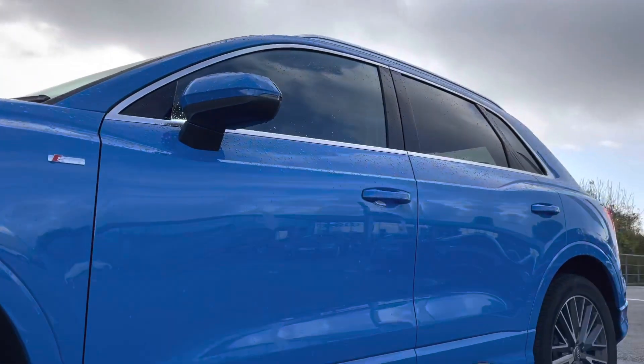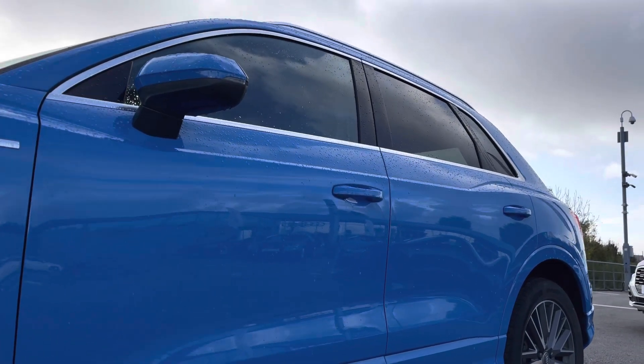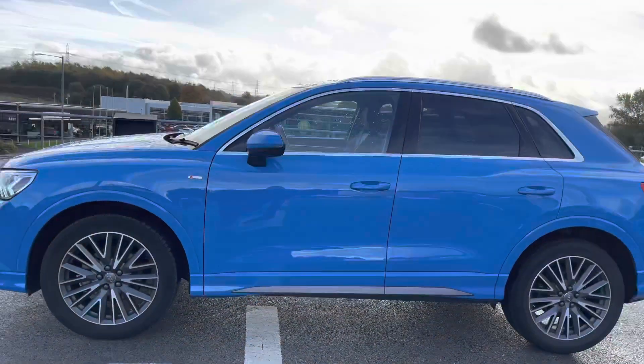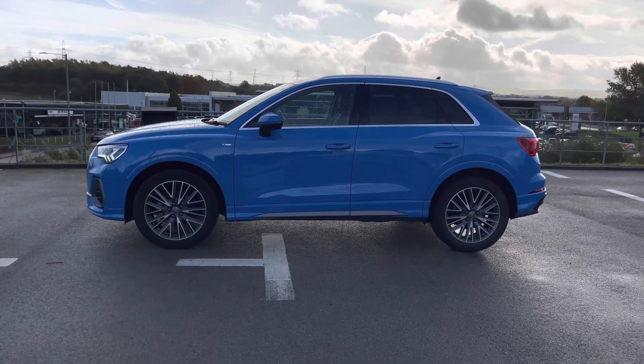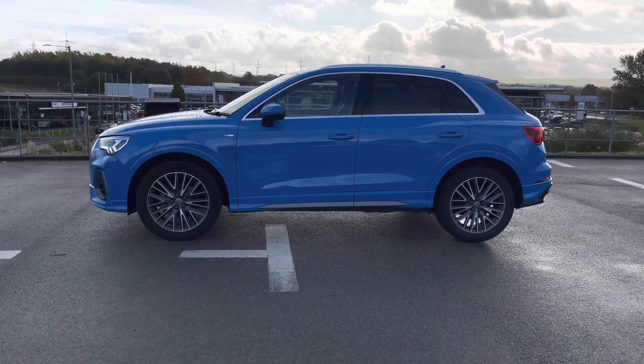We have got the door mirrors which are electrically folding, adjustable and heated with integrated LED side indicators, and the kerb view function for the passenger side, so it's incredibly easy whilst reversing or parking this SUV up in any tight parking space. The heated door mirrors are also extremely handy for the winter months.